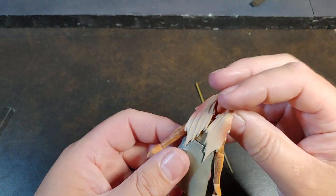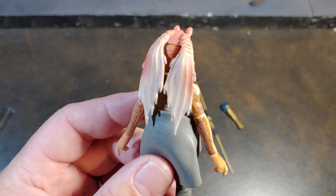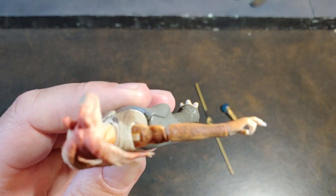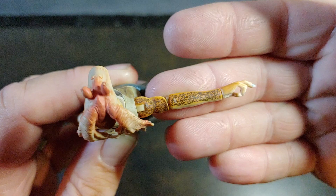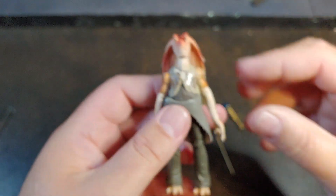Overall, I'm super happy to have this Jar Jar. The paint on him is phenomenal — you can see the pattern on the back of his arm and everything. The paint on this Jar Jar is really phenomenal. I think he looks really good, and he'll look really good up with my Anakin, Qui-Gon, and Obi-Wan from Star Wars Episode 1.